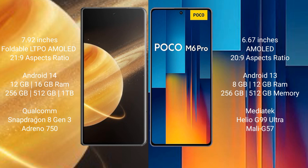Honor Magic V3 runs on the Android 14 operating system. Xiaomi Poco M6 Pro runs on the Android 13 operating system. Honor Magic V3 comes with 12GB and 16GB RAM options.